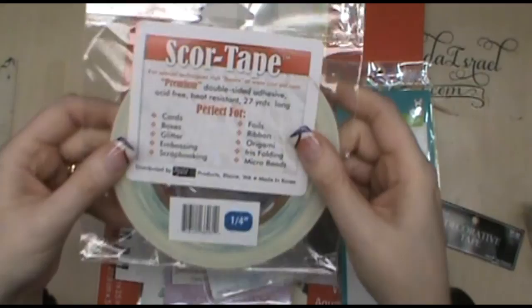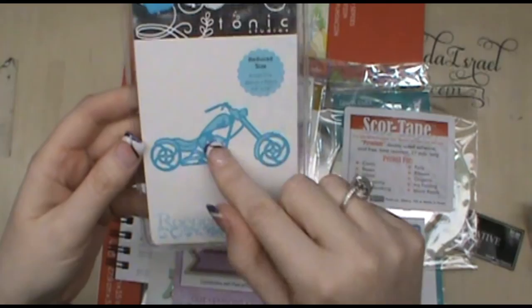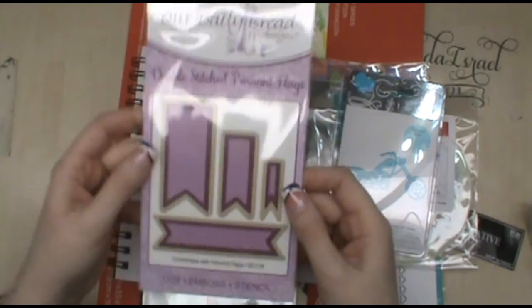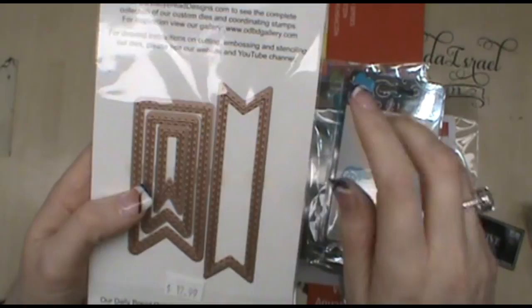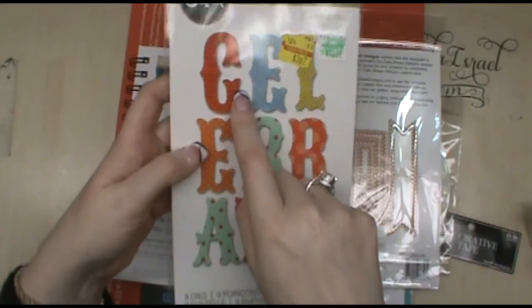I was out of score tape, and she happened to have it, so I bought some. I also saw this motorcycle die — I have an idea for using it with some product I have, and my father-in-law rides motorcycles, as do some other friends, so I thought it would be a cool thing to use. Then I picked up these pennant flag dies — there are two sizes of each, with a stitched edge all the way around, by Our Daily Bread. I thought they were neat because of the different sizes available.